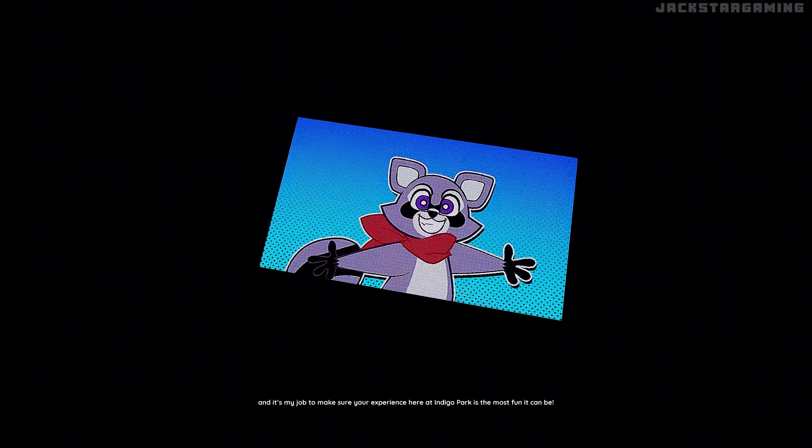I'm Rambly, Rambly the Raccoon, and it's my job to make sure your experience here at Indigo Park is registered! Let me just get a good little deal... Hmm, I don't seem to have your face in our guest list! Is this your first time here at the park, or did you just get plastic surgery? No worries! It's Rambly Tuesday, so you qualify for a big discount on your visit!